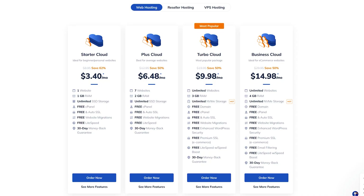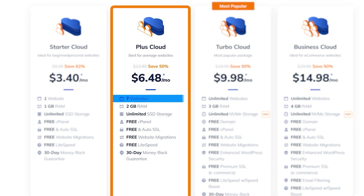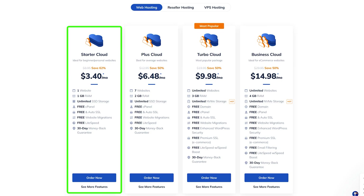If you do decide to go with NameHero — and they're not a bad choice, even though they're a little deceitful — which plan should you buy? In my opinion, the Plus Cloud is the best value for money. It allows you to create up to seven websites and gives you 2 GB of RAM, which generally supports around 200 simultaneous users, translating to tens of thousands of visitors each month. But if you only plan to create one site, the Starter Cloud is a no-brainer.